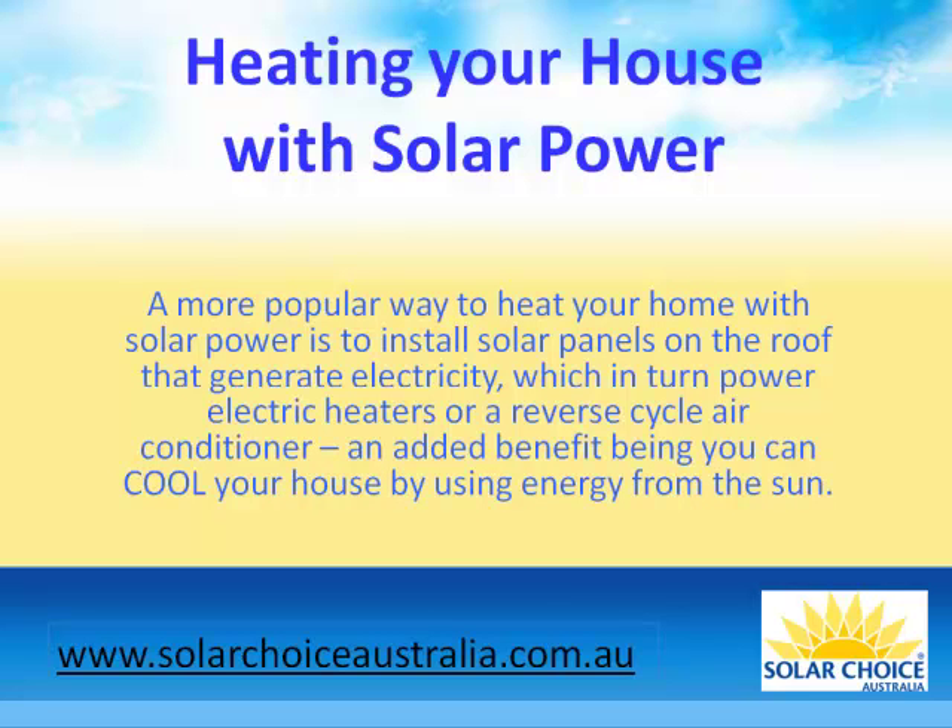A more popular way to heat your home with solar power is to install solar panels on the roof that generate electricity, which in turn power electric heaters or a reverse cycle air conditioner. An added benefit being you can cool your house by using the energy from the sun.